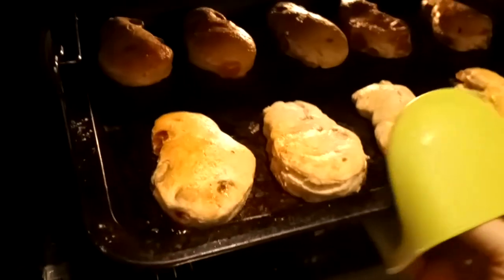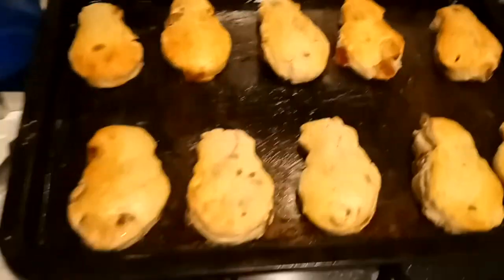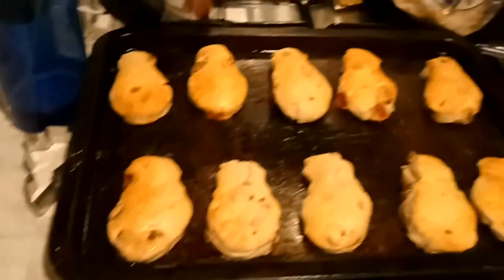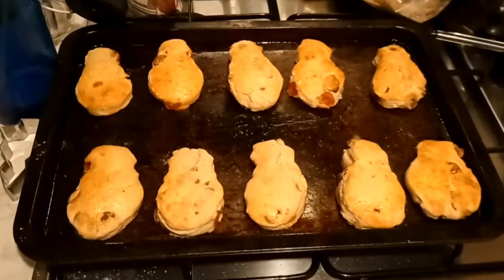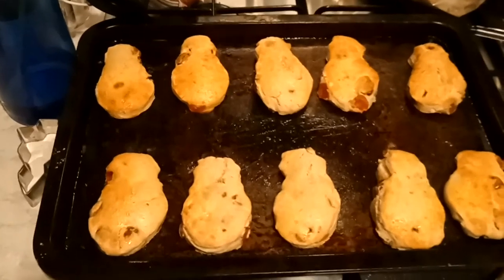That's not because I burnt them - that's because I have chips on underneath them. And there you have it - lovely cherry scones. A little bit of snowman epicness!